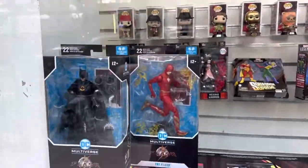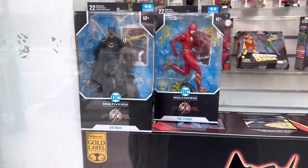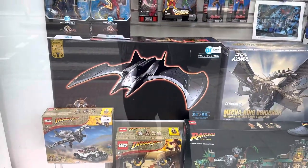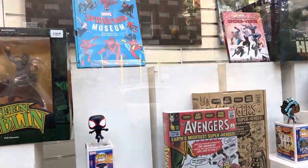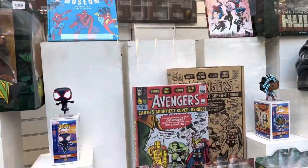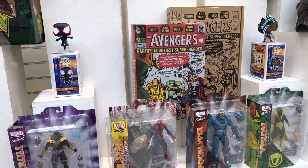They do have the Flash movie, coming out this month, the McFarlane Toys. And not just DC — there's the Marvel selection as well. So a mixture of books on display, some Funko Pops, as well as some Marvel Selects.